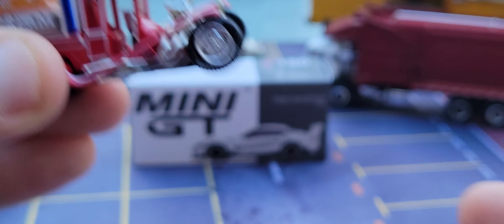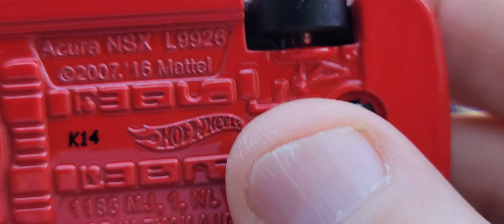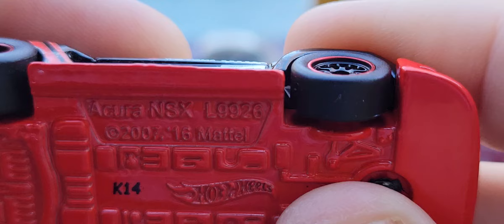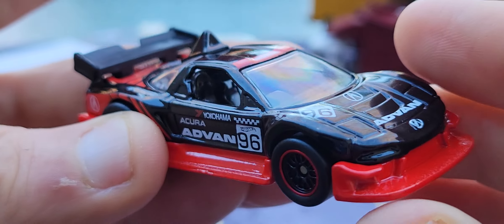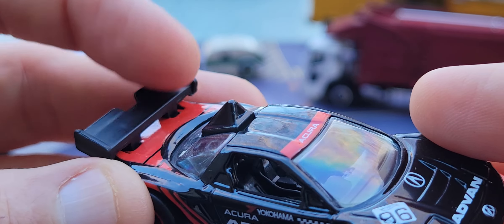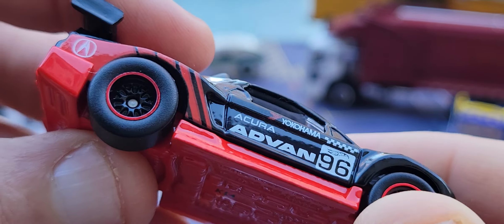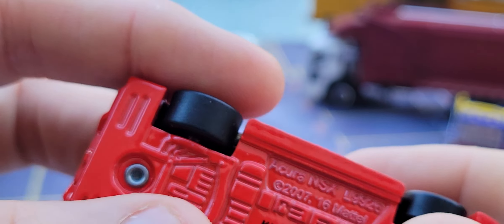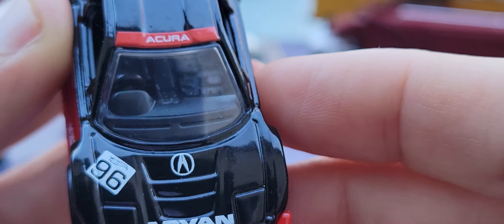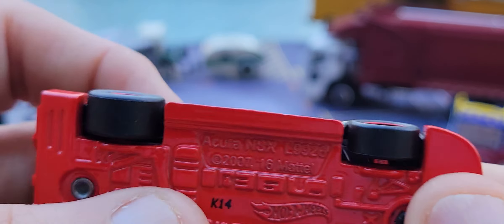Let's look at this next one — yes, this is a Matchbox Acura NSX. Metal body, metal base — a very good metal base. Look at that rear wing just going, and look at this point sticking up out of the car. It's a metal body, metal base, real rubber tires — absolutely beautiful from the Advan collection.